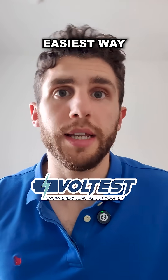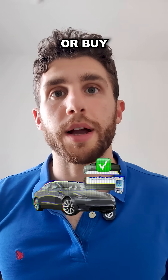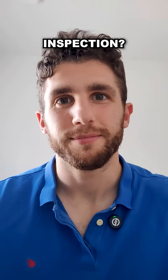A Voltus report can be the quickest and easiest way to do this. If you're looking for a used car, look for a car tested by Voltus or buy it at a Voltus certified dealership. What's your take — would you ever buy a used electric car with no battery inspection? I wouldn't.